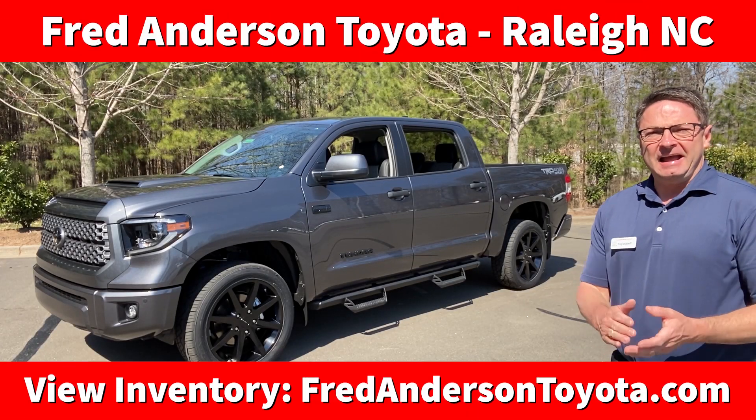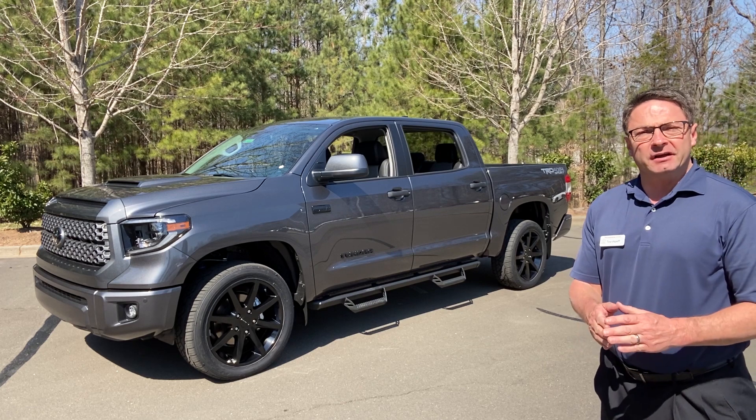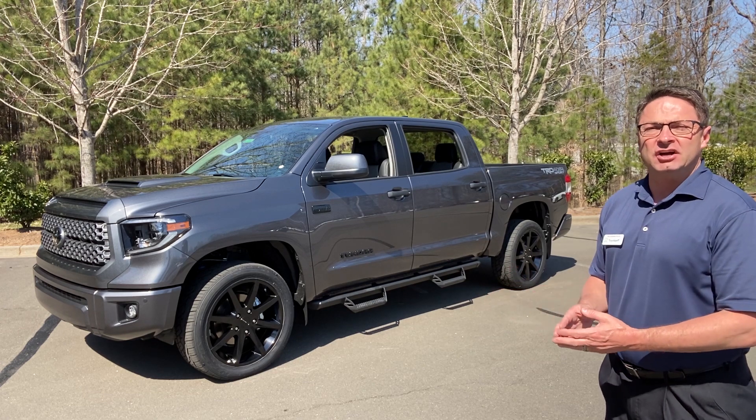Hey, what's up everyone? I'm Jeff Teague at Fred Anderson Toyota. We are your complete Toyota resource. Today we're going to talk about accessories — specifically how to accessorize, how to customize, how to make a Tundra your own.